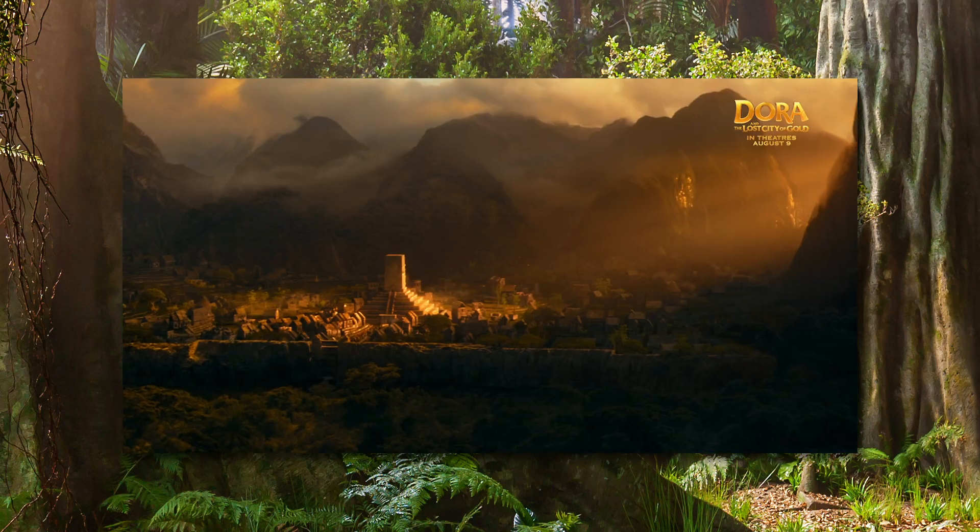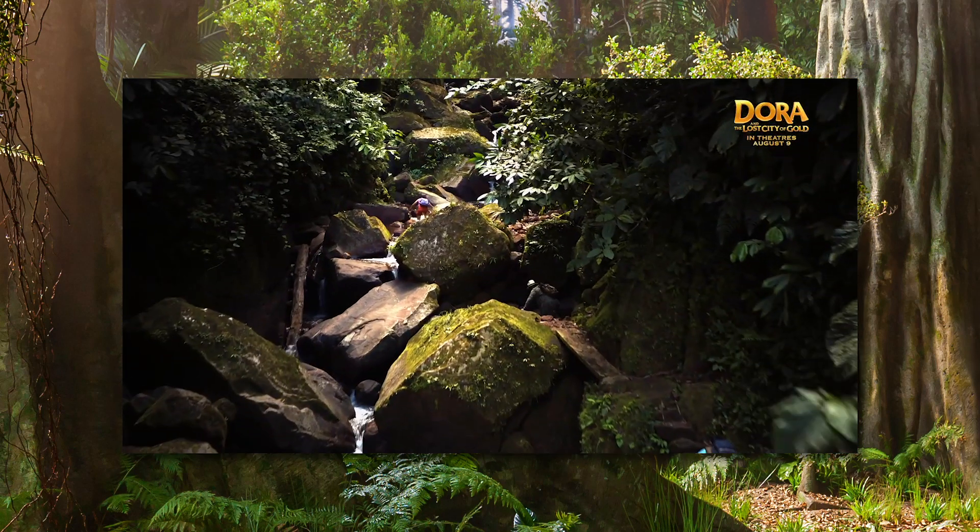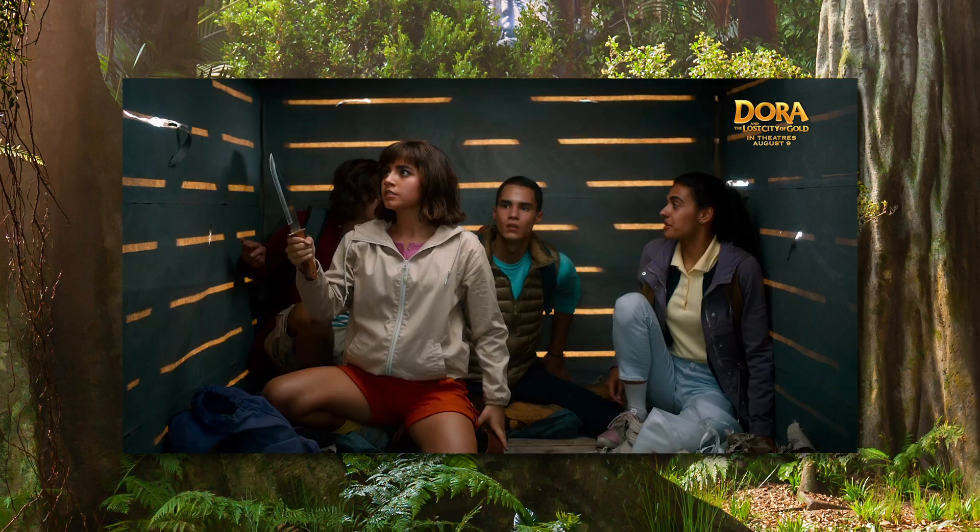We're on to something big, Dora. An ancient city of gold. This is our chance. We're gonna break some rules.